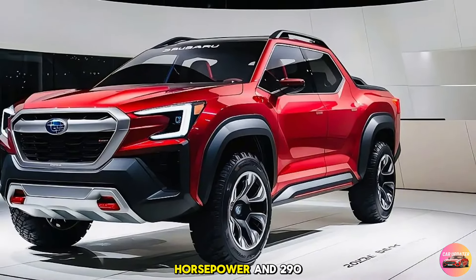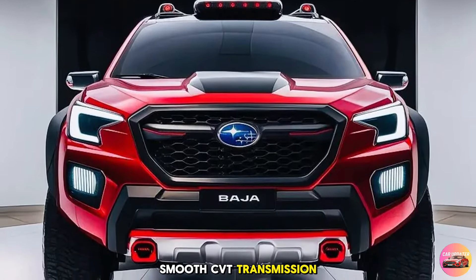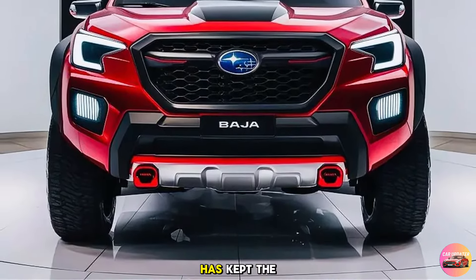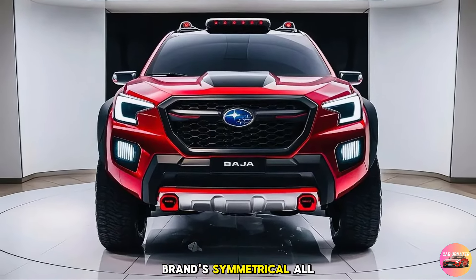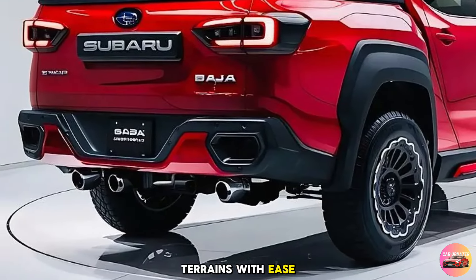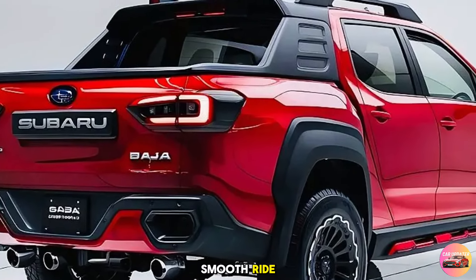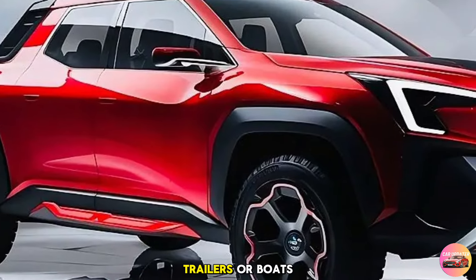Both engines are mated to a smooth CVT transmission, which has been tuned for improved response and efficiency. Subaru has kept the Baja's off-road capability at the forefront: it features the brand's symmetrical all-wheel drive as standard, along with X-Mode and hill descent control, making it capable of tackling challenging terrains with ease. The suspension system has been beefed up as well, with a multi-link rear setup that ensures a smooth ride even when the road gets rough. The Baja's towing capacity is rated at 5,000 pounds, which should be more than enough for most small trailers or boats.